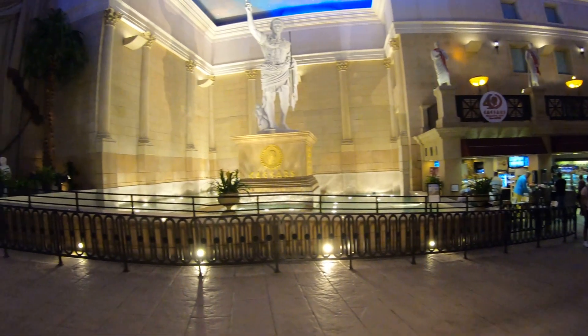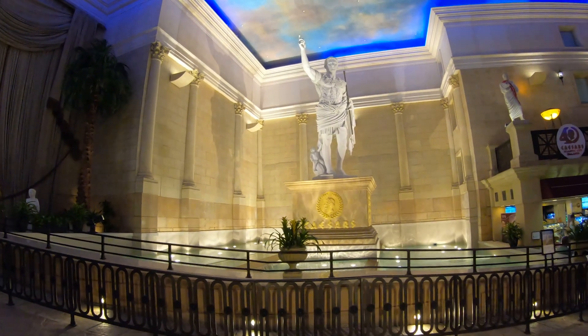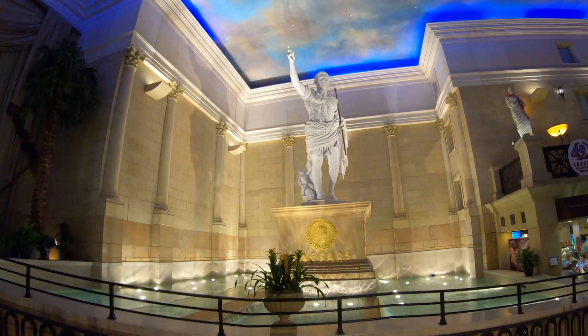And there's the man himself — Caesar — posing as if saying 'Friends, Romans, countrymen.' Why is there always a fake sky painted on casino ceilings?